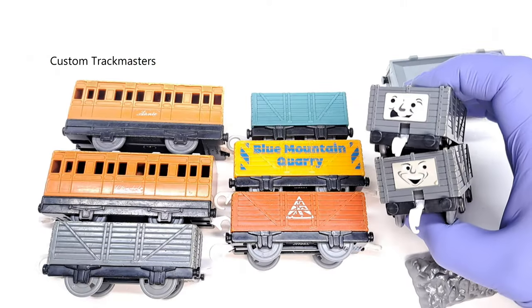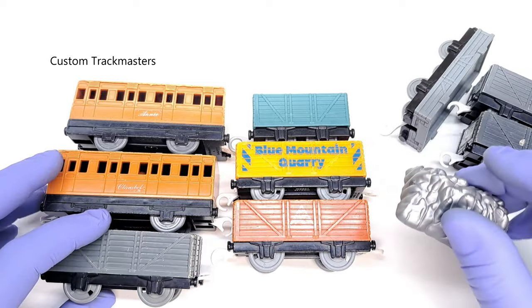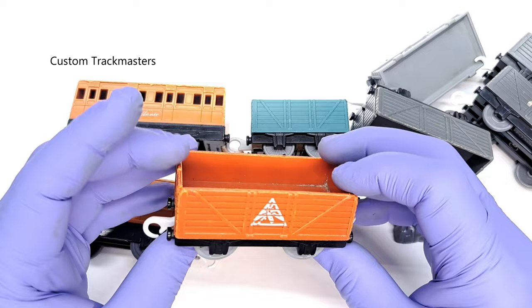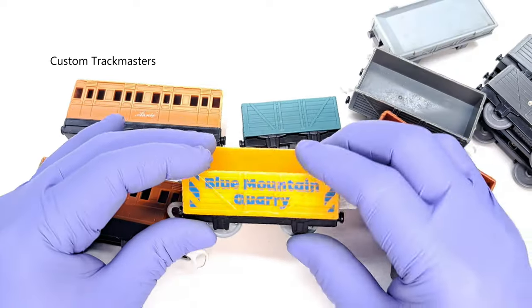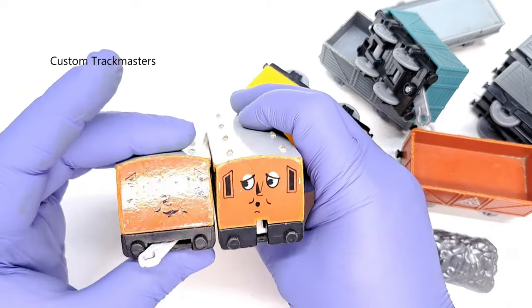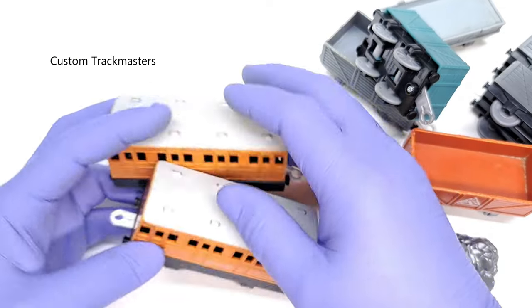Two troublesome trucks, gravel/rock cars, an explosive car, Blue Mountain Quarry — I don't know what this thing is — and another car. Not bad.